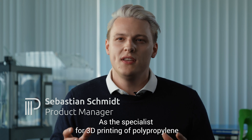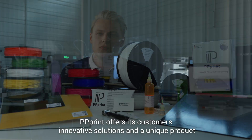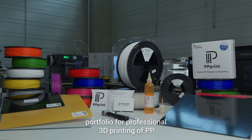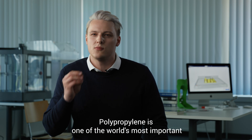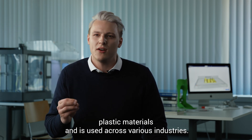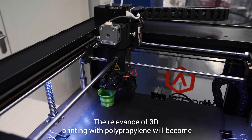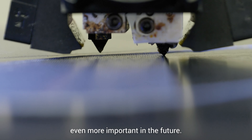As the specialist for 3D printing of polypropylene, PP-Print offers its customers innovative solutions and a unique product portfolio for professional 3D printing of PP. Polypropylene is one of the world's most important plastic materials and is used across various industries. The relevance of 3D printing with polypropylene will become even more important in the future.